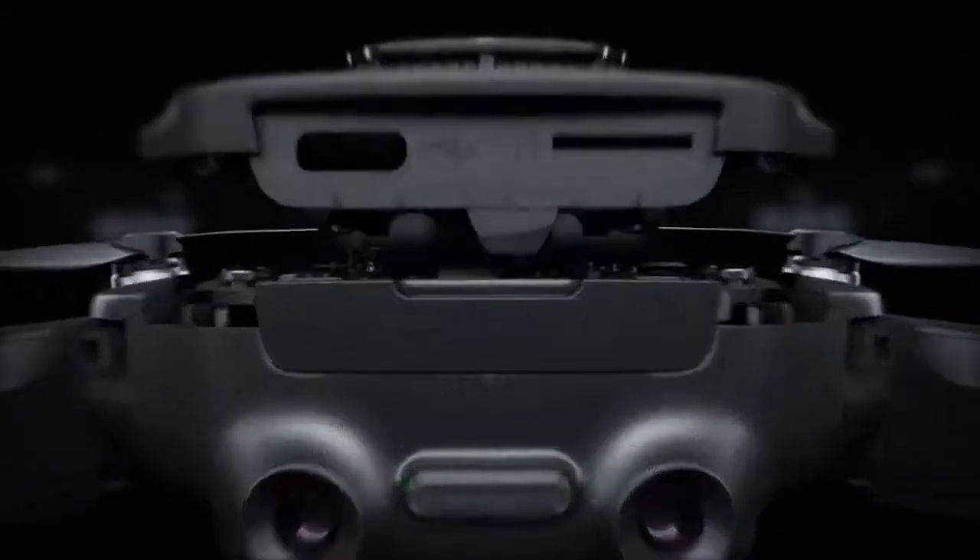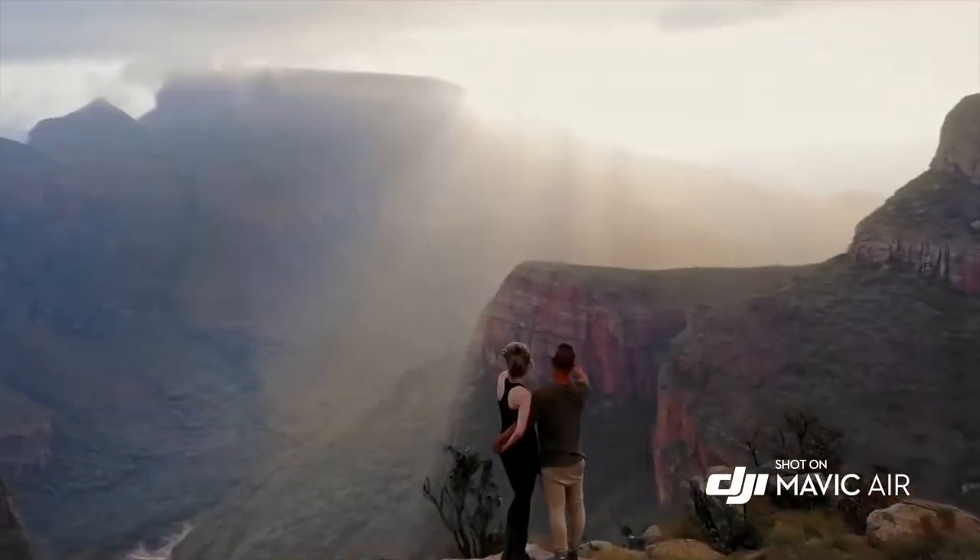From the sleek chassis to the incredible technology inside it, it's a work of art that produces works of art.